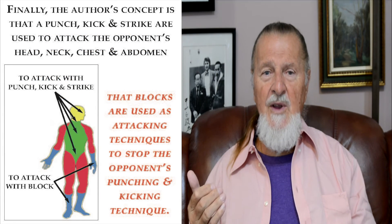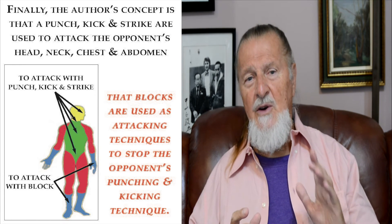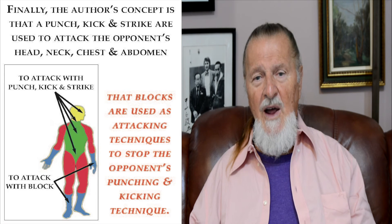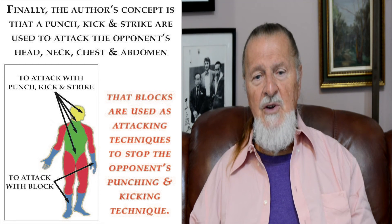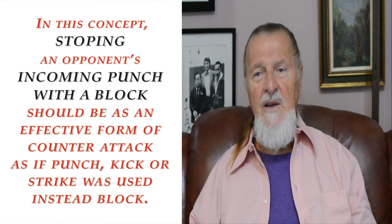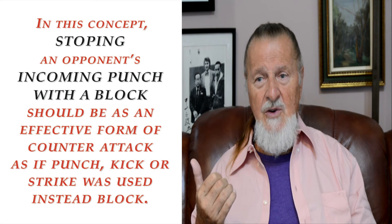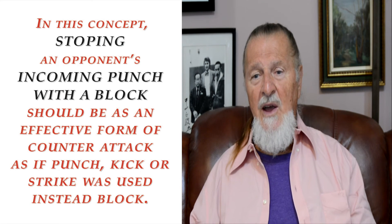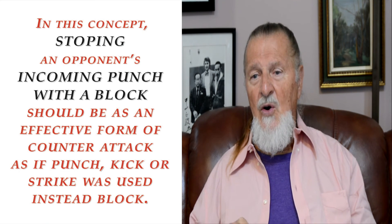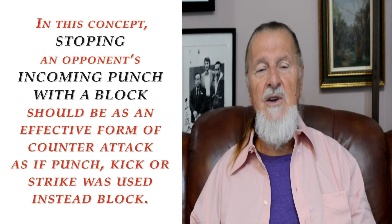The concept is that punches, kicks, and strikes are techniques used to attack an opponent's head, chest, and abdomen, while blocks are used to stop the opponent's punching or kicking techniques. In this concept, stopping an opponent's incoming punch with a block should be as effective a form of counter-attack as if a punch, kick, or strike were used instead. The power of techniques is equal.